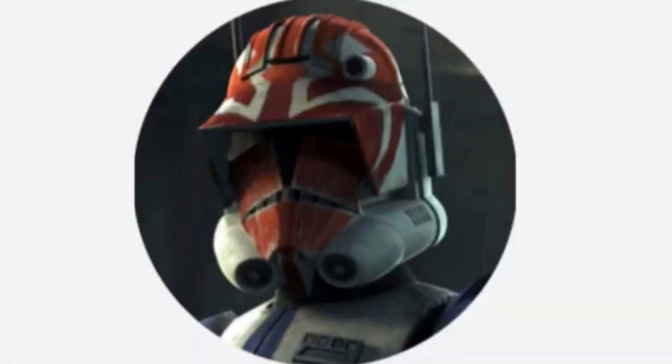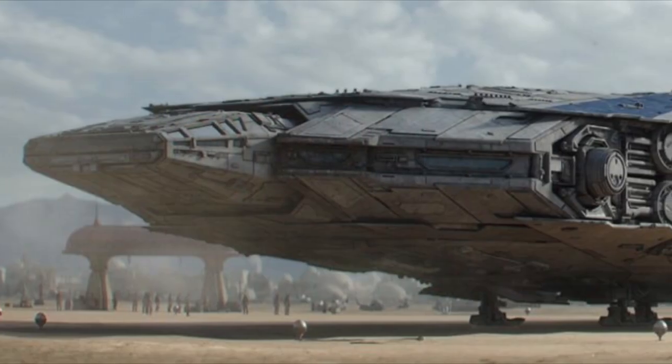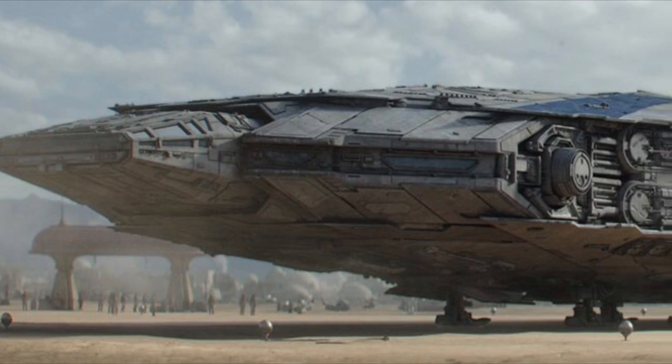Hello, this is Captain Vaughn and welcome to another video. Today's topic is the Tatooine Passenger Starliner, or more simply known as the Tatooine Starliner.